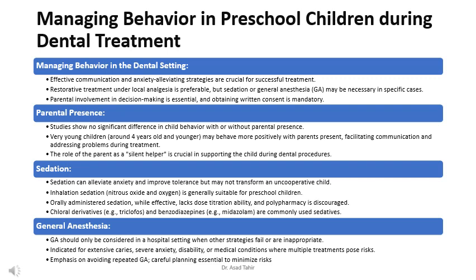Studies show no significant difference in child behavior with or without parental presence, though very young children around 4 years old and younger may behave more positively with parents present, facilitating communication and addressing problems during treatment. The role of the parent as a silent helper is crucial in supporting the child during dental procedures.